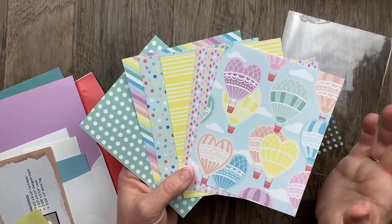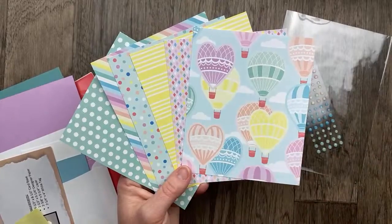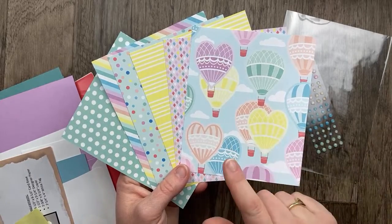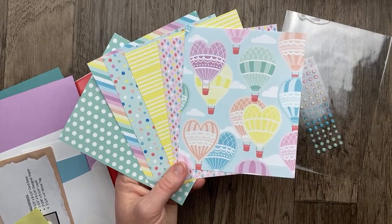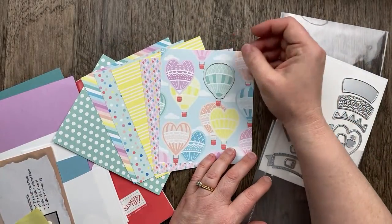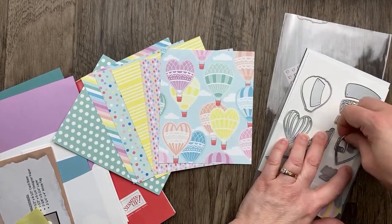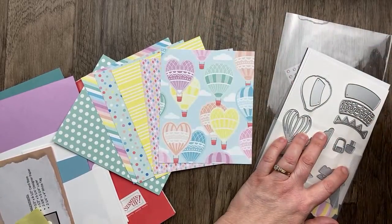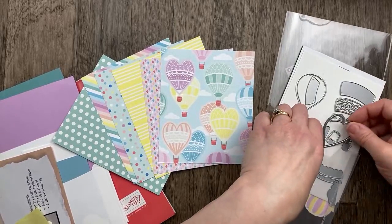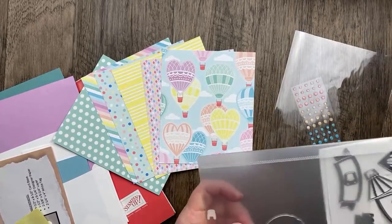We have our signature hot air balloons in the designer paper. On two of our cards, we're going to fussy cut right from the designer paper, although this pattern does have some dies that coordinate. If you have the dies at home, you could die cut your balloons separately. There's also a heart balloon and a die for the little basket. I'm just going to fussy cut tonight to keep them all in one piece.